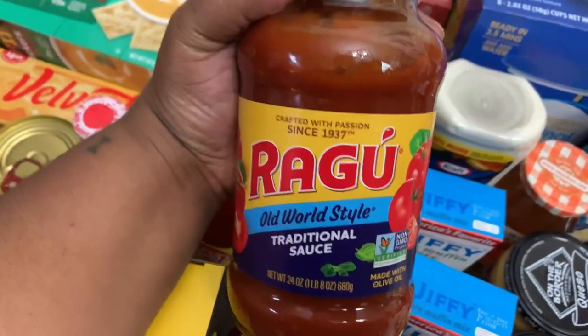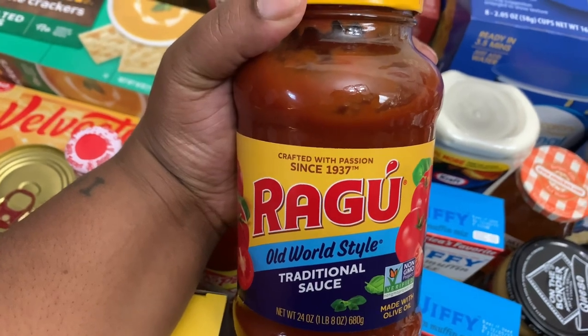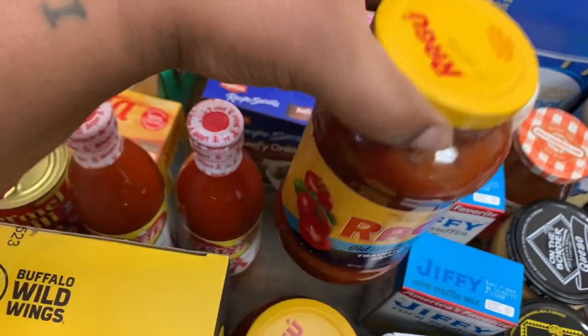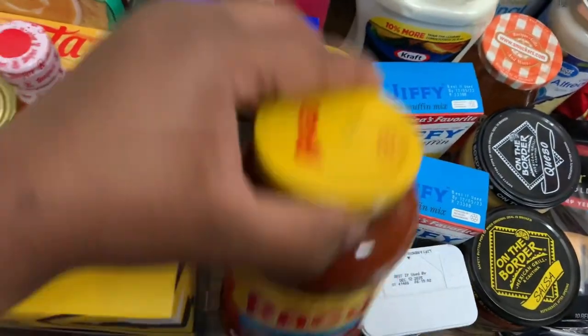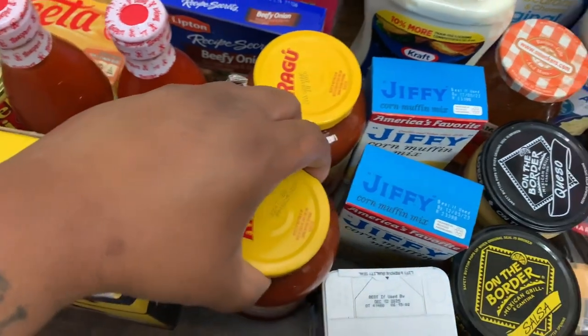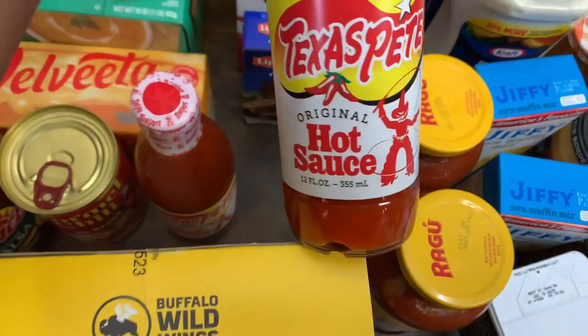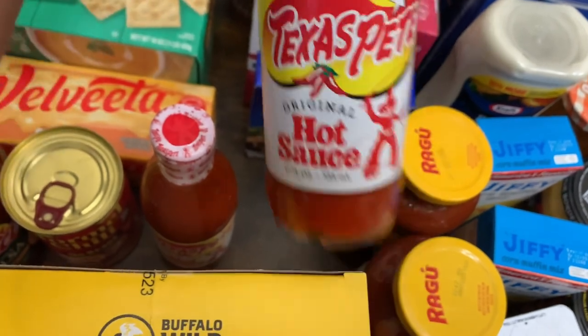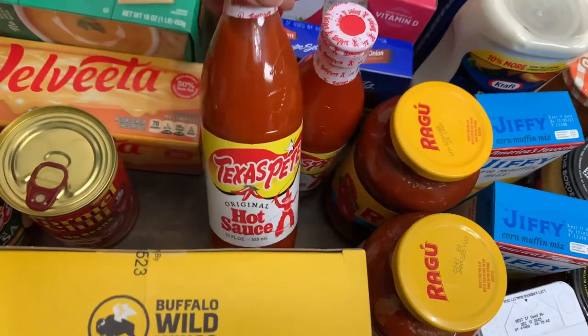Got two jars of Ragu Traditional Sauce, 24 ounces — I think I got one Traditional and one Meat. I got two of the Texas Pete Original Hot Sauce, 12 fluid ounces. Got two of those.